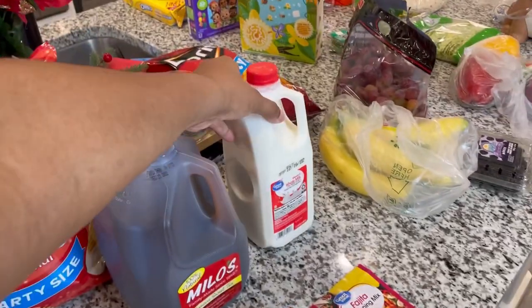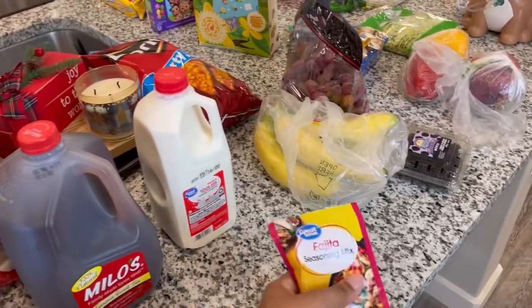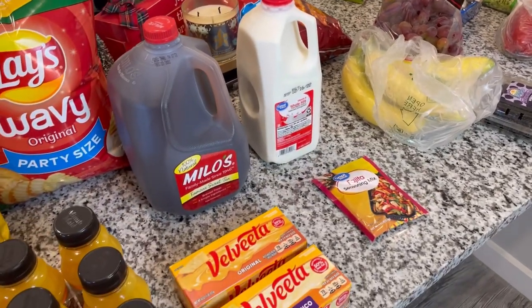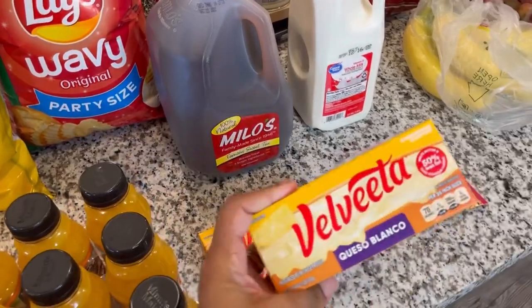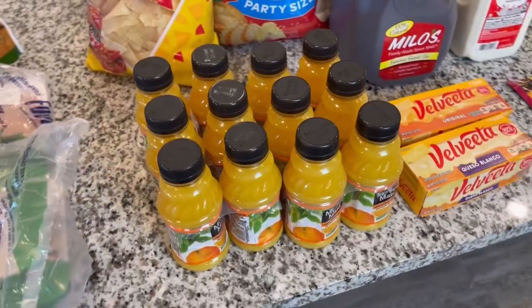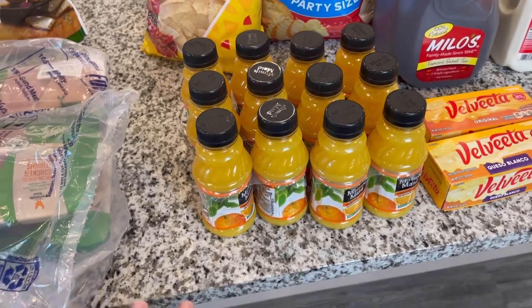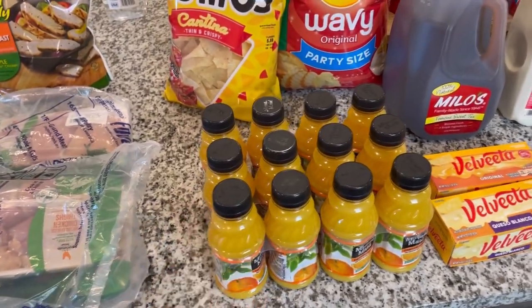I got a half gallon of milk because I'm the only one that really drinks whole milk these days. We have a little thing of fajita seasoning and two one-pound boxes of Velveeta — the queso blanco and the original. Then these little orange juices are for my mother as well. She typically adds her herbs and things into her orange juice and drinks it, so I picked up two more of those for her.